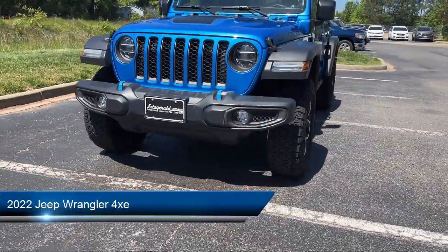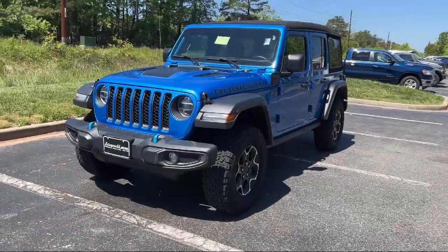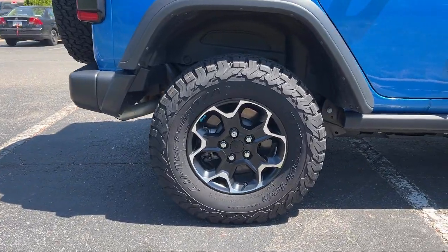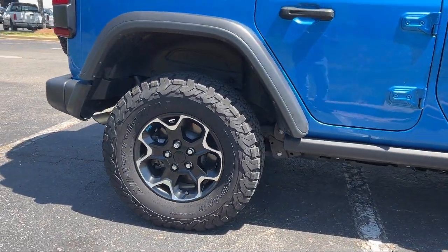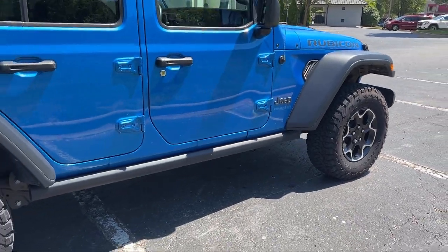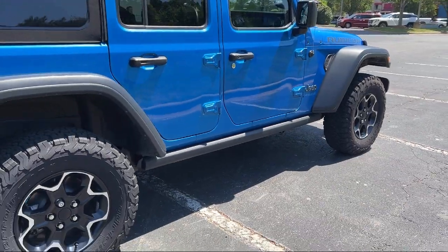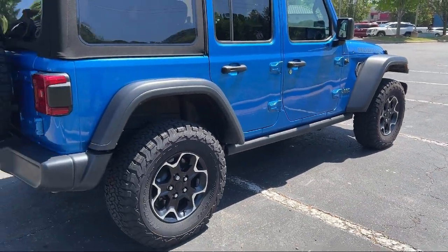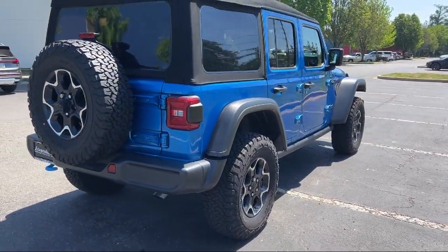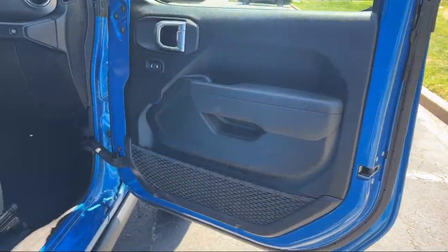It comes equipped with auxiliary audio input for iPhone and iPod, in-dash rear view monitor, rear view camera system, power windows with safety reverse, privacy glass, center front console with armrest and storage, braking assist, power side mirror adjustments, tow hooks, and USB auxiliary audio input. And it has less than 10,000 miles on the odometer.